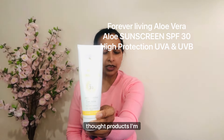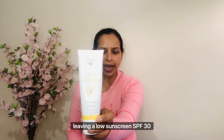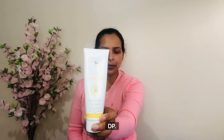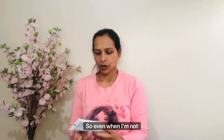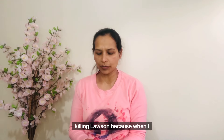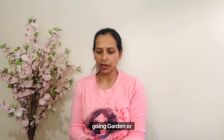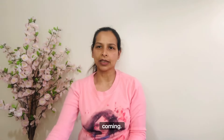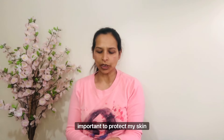The third product I'm using is Forever Living aloe sunscreen SPF 30, with high protection against UVA and UVB. Even when I'm not going out, it's very very necessary to wear sunscreen, because sun rays still come through when I'm in the garden or through my kitchen window. It's very very important to protect your skin from sun rays.